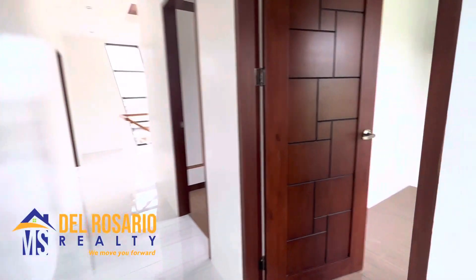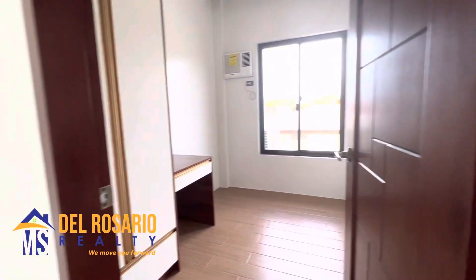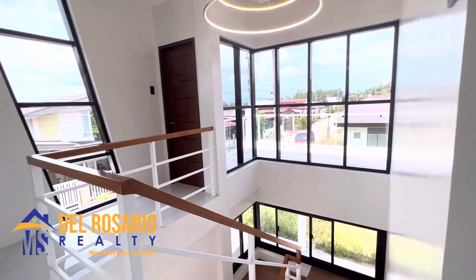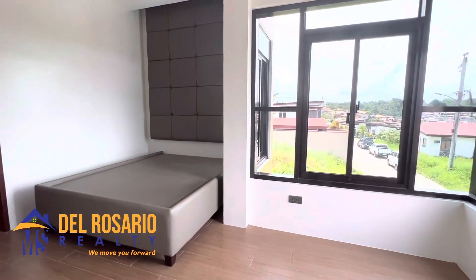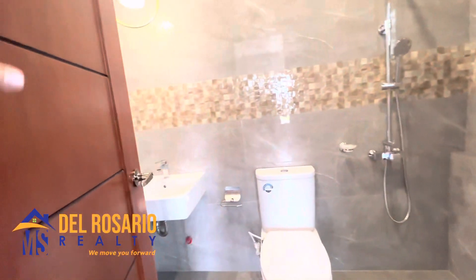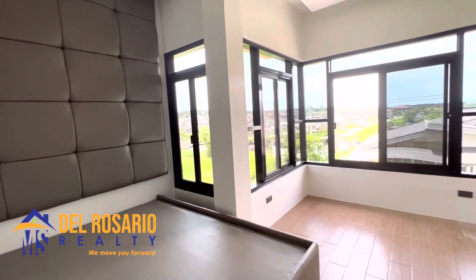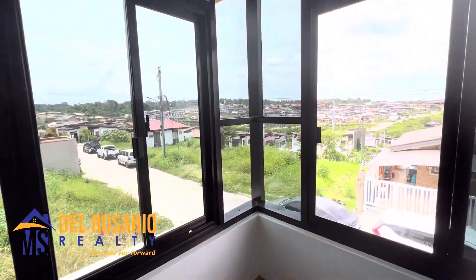Now let's go upstairs and here we have three bedrooms and two bathrooms. Now let me take you to the master's bedroom. That's a master bed right over here. And let's go to your bathroom. That's a bathroom. And this is your view — the view from the master's bedroom.